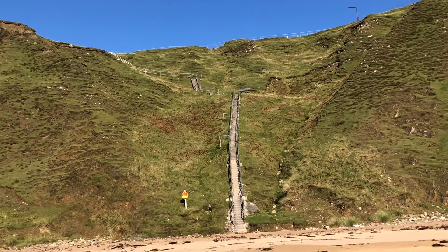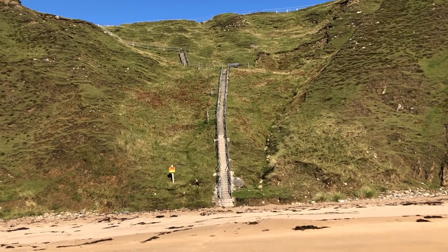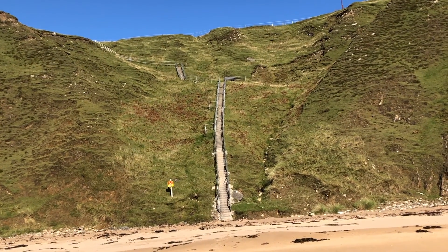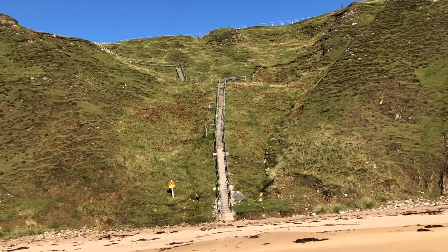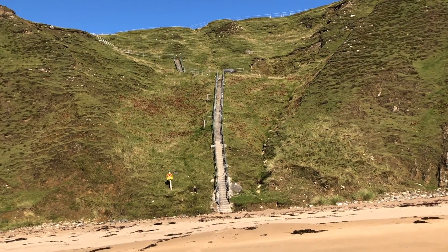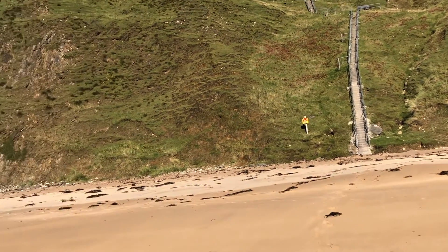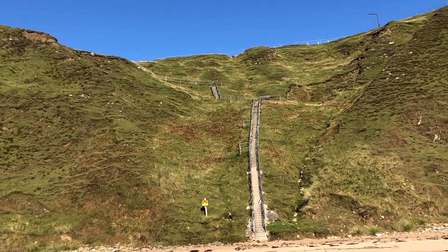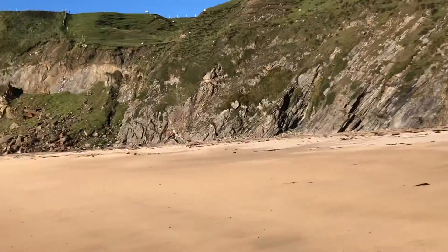Earlier I walked down these stairs. It was about nine degrees with the wind blowing in my face — it was really cold. I walked down with my balaclava on and my three layers: base layer, t-shirt, hoodie, coat. And now I'm just sitting here in a t-shirt because of the sheer heat and shelter from the elements down here.